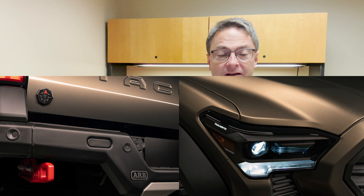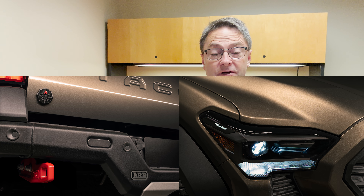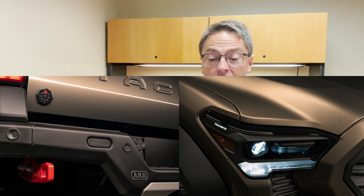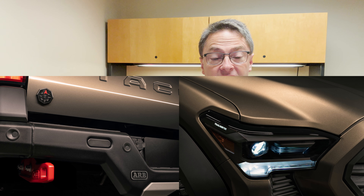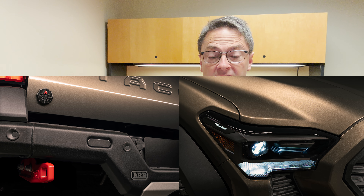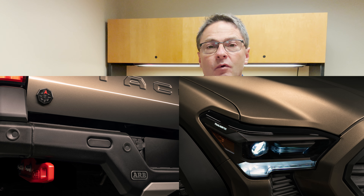We'll finish by reading from the press release: Overlanders Rejoice — introducing the all-new 2024 Toyota Tacoma Trailhunter. Developed from the ground up for those seeking sustained adventures, Tacoma Trailhunter will build upon Toyota's legendary off-road and overlanding credibility with purpose-built engineering and robust components. Stay tuned for more.